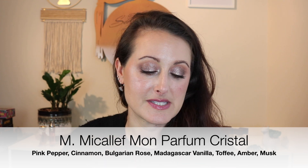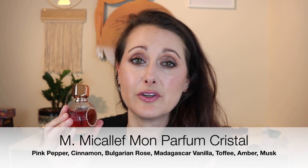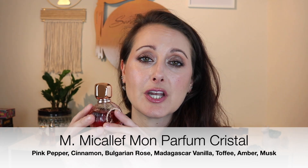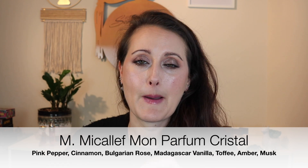The praline doesn't make it too sweet — it's just a stunning fragrance. It's a beast; this thing lasts forever. You can spray it on one time and you're good for the entire day. If you're into sweet rose fragrances, you'd really like this one. It's from M. Micallef, called Mon Parfum Cristal. I do ration it though — I only wear it a few times a year because it's a special one to me.